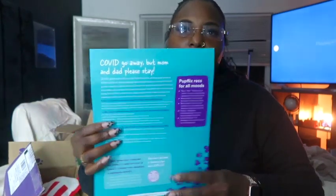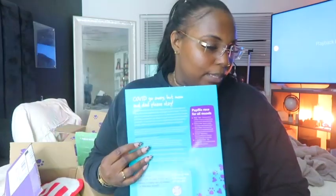Dogs all have different personalities. The insert also addresses COVID — 'COVID go away, but mom and dad please stay' — a little message about the pandemic. It says to talk to your vet if your dog is showing signs of distress. Dogs and cats experience depression — they can feel your vibe and it affects them. It covers ways to de-stress your animal during this difficult time.